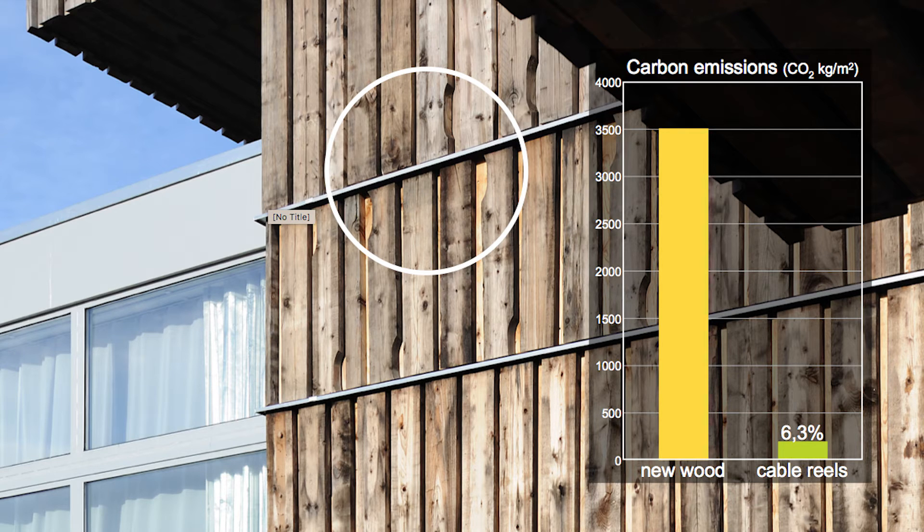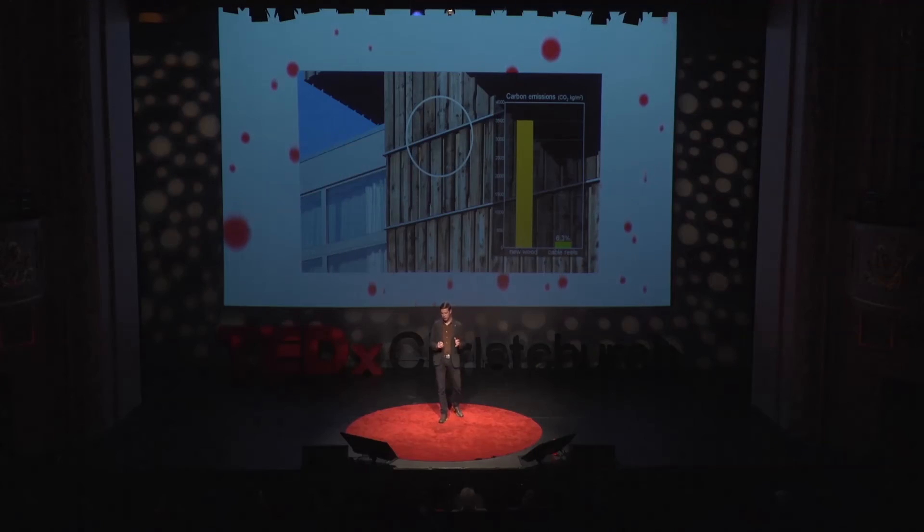With the cable reels, these small irregularities enhance the building. They break the repetition, and they add to the beauty and uniqueness of the structure.